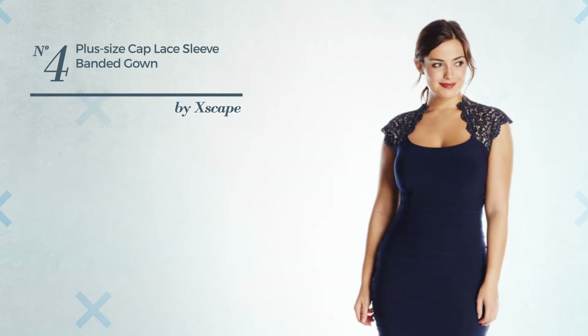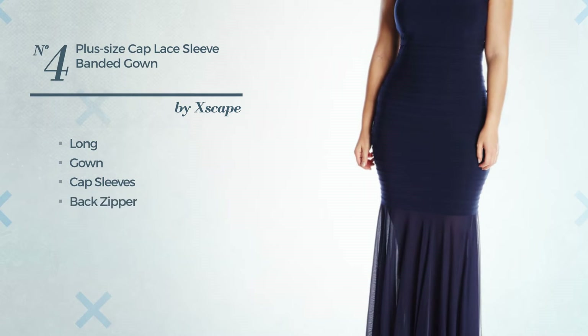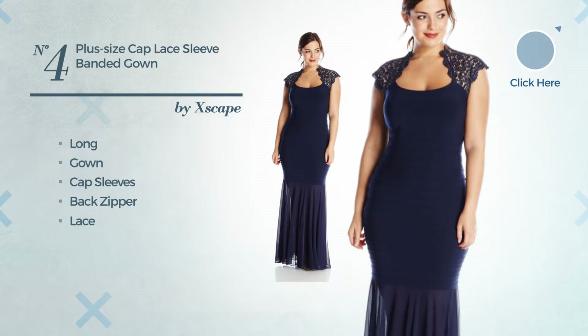Number four: a beautiful long gown featuring cap sleeves as well as a back zipper, accentuated with lace. Available uniquely in this color.